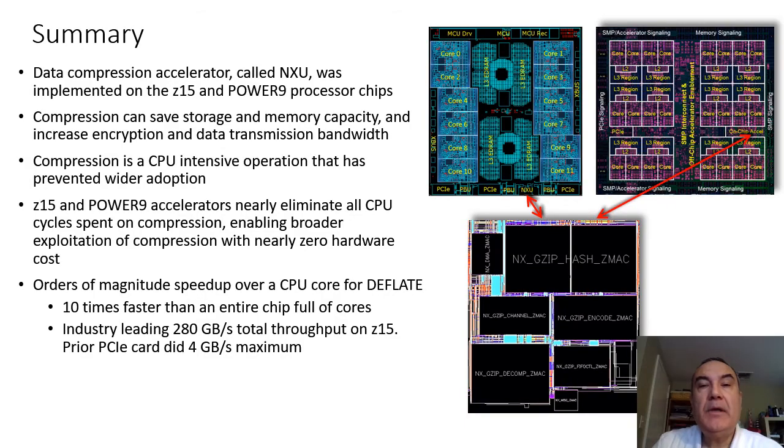We implemented a data compression accelerator called NXU on the Z15 and Power9 processor chips. On the left is Z15, on the right is Power9. These pictures are not drawn to scale. At the bottom is NXU zoomed in. We will talk about this in detail later.